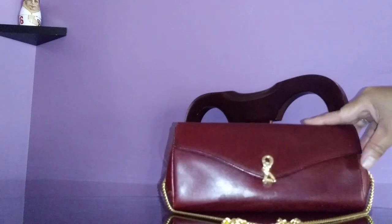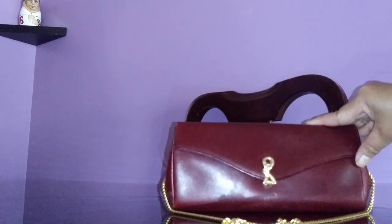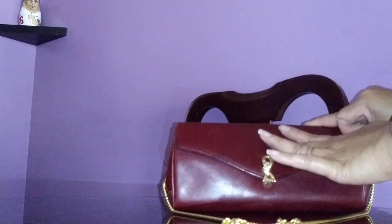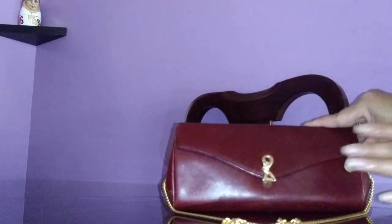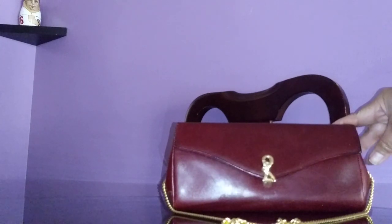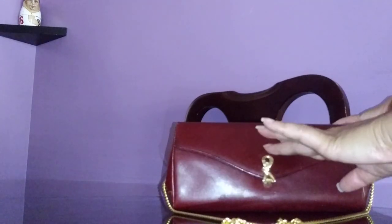It's not long enough to be used as a crossbody, but you could change it up if you want to use a longer chain. It's like your average long wallet but just bulkier.